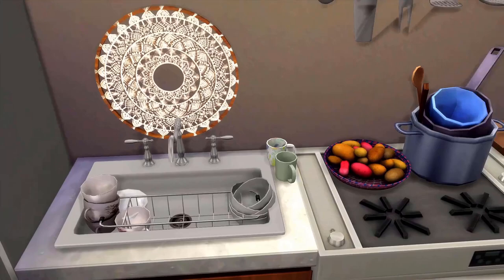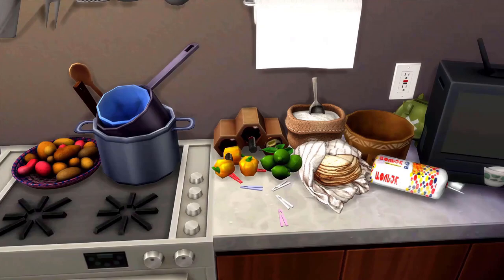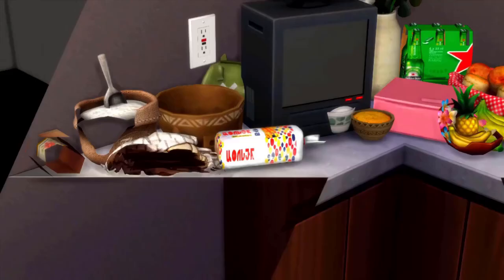We have the utensils, then we have the basket of potatoes on the stove — I don't know why, don't ask me why. Then we have the pots and pans, paper towel, and then we have the vegetables and fruits and stuff: the limes, bell peppers, tortillas, bread, covered bowl, TV.